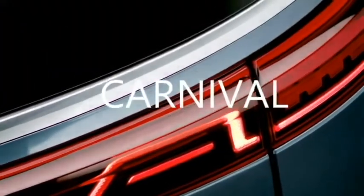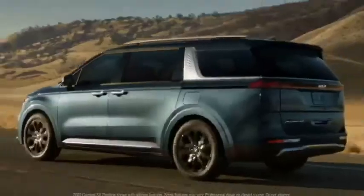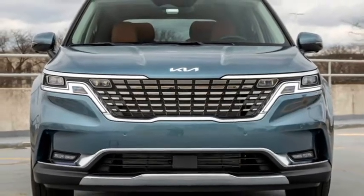Korean car manufacturer Kia is bringing the fourth generation model of their famous luxurious MPV Carnival next year. The new 2022 Carnival is coming with updated styling, features and technology which will provide more comfort, power and better handling.